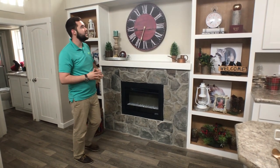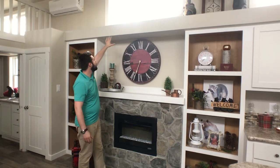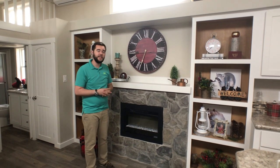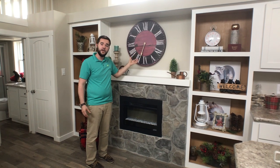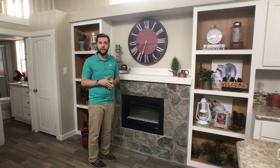Another unique thing that we did here is we continued the soffit right here going all the way across. The reason that we did that is because it gave you an actual entertainment center look here for your TV area, to where it closes it off and makes it look like a true entertainment center.